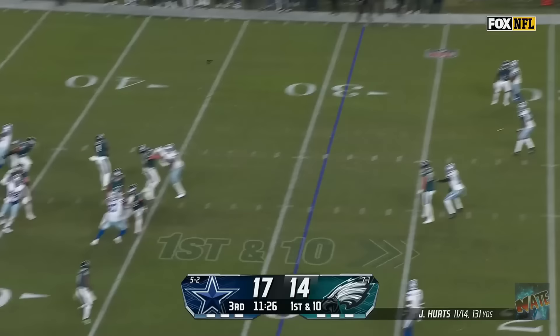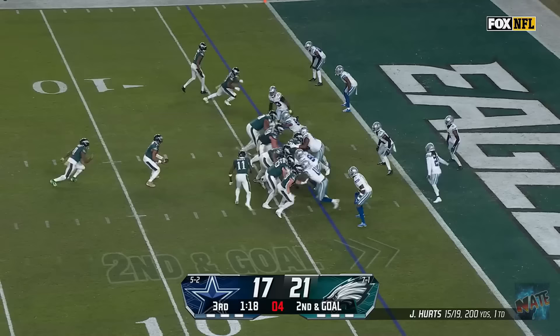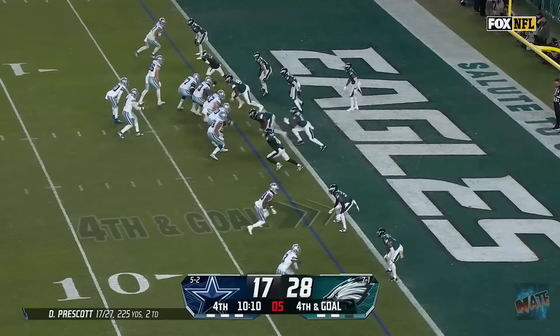This kick is up. And it is good. They throw it again. Four-man pressure. Hertz going deep. For the end zone. Devontae Smith has got it. Touchdown, Philadelphia. Defense aligned. Hertz keeps it. A.J. Brown makes a move. And he's in for the touchdown.